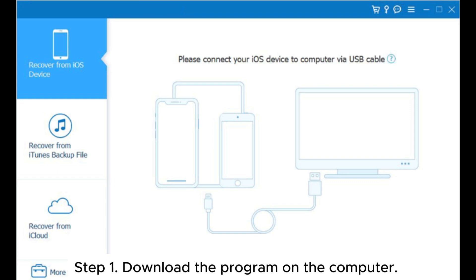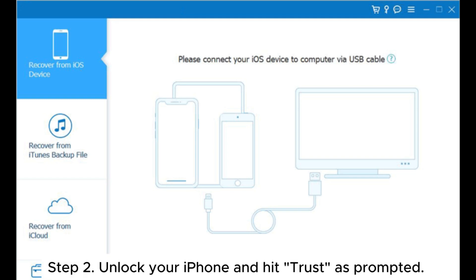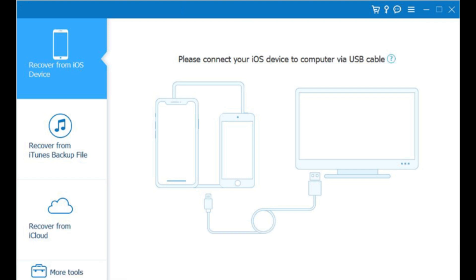Step 1: Download the program on the computer, open it, then connect the iPhone via lightning cable. Step 2: Unlock your iPhone and hit Trust as prompted. Next, tap the option for Recover from iOS device, then choose the Start Scan option, which will instantly begin downloading the files.